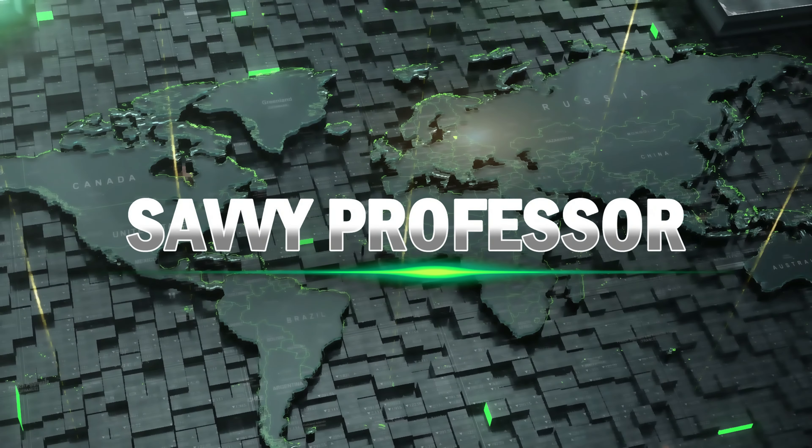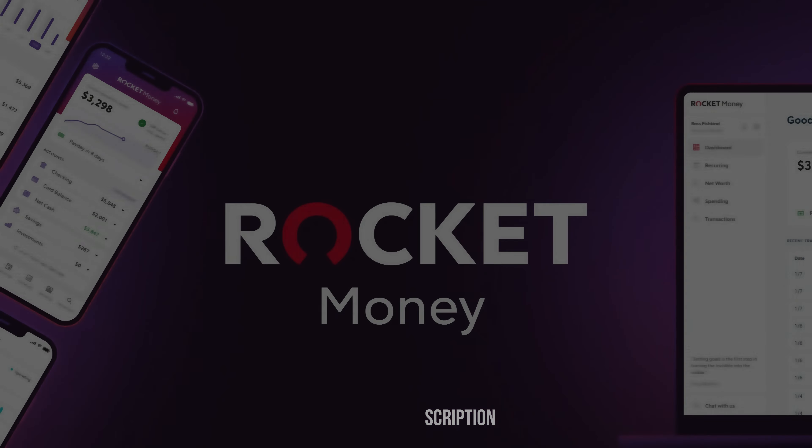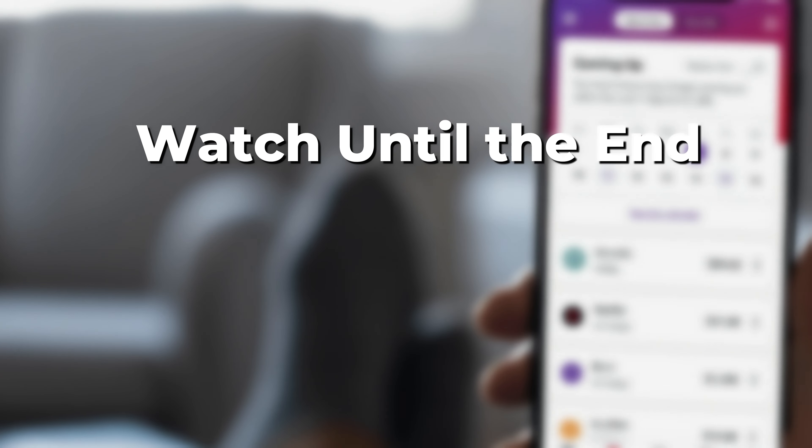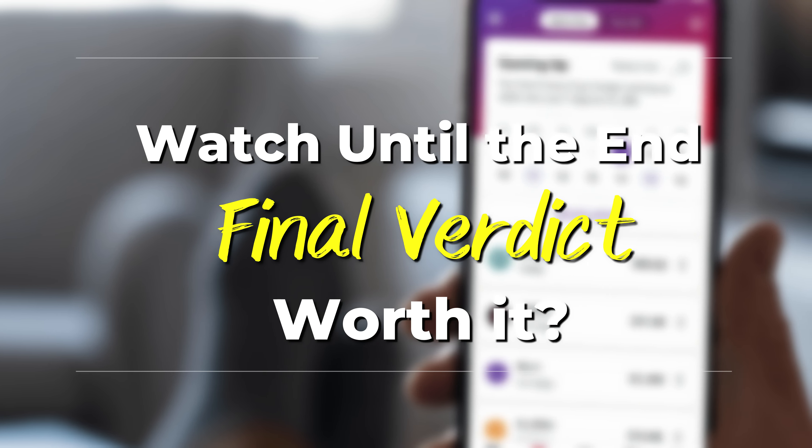Hi guys, this is Sarah from The Savvy Professor, and welcome to my in-depth review of Rocket Money. Make sure to watch until the end of the video to know my final verdict of whether it's worth it.